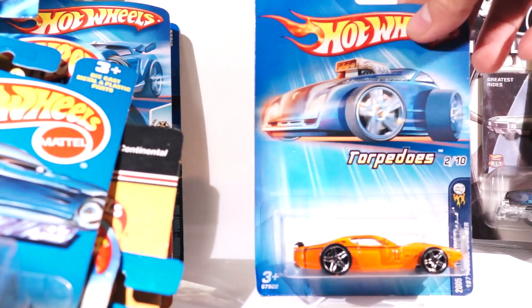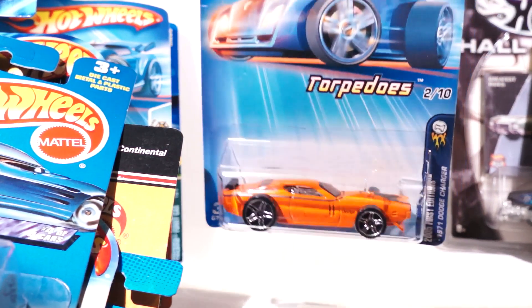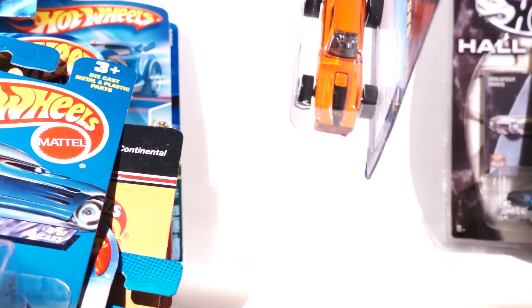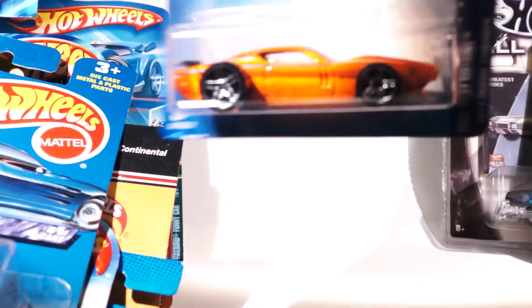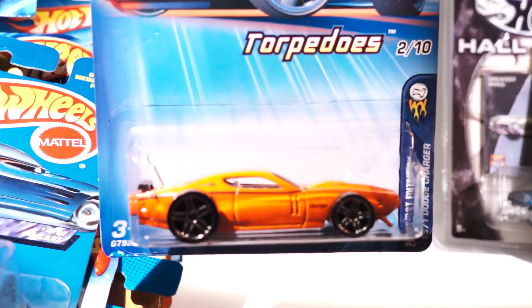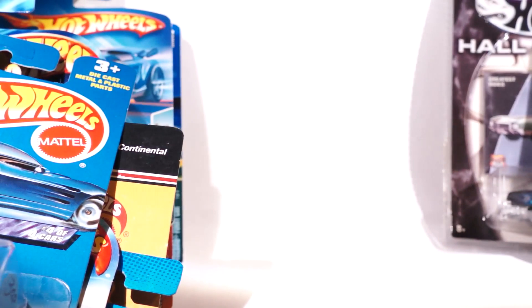We have Torpedoes, first edition — 1971 Charger. These are pretty interesting; they're like thinned out, kind of like a slot car toy. But I thought it was pretty cool.